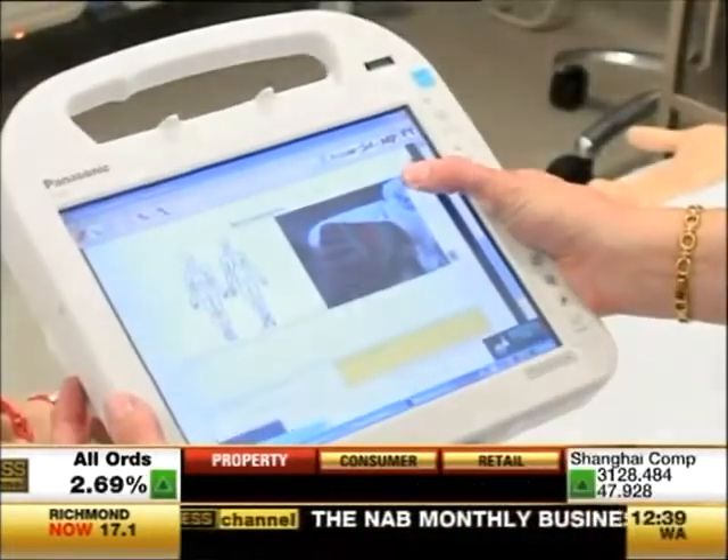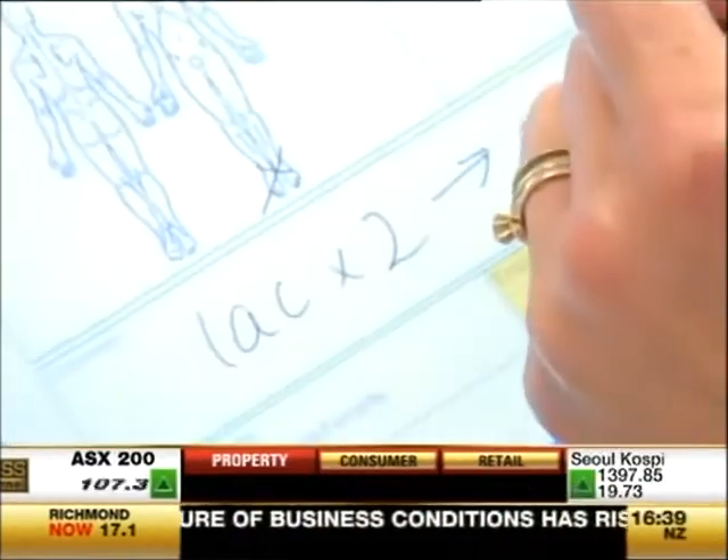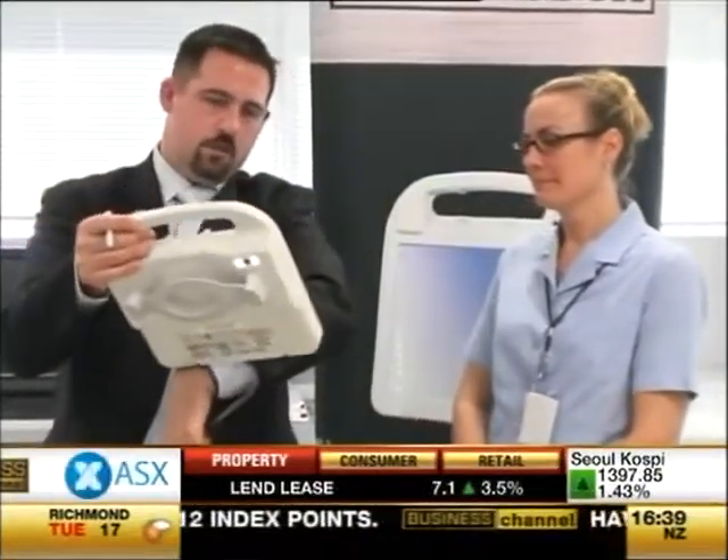There's a built-in camera to photograph the patient's injury. All that information is sent back to a central database and can be accessed by anyone who needs it anywhere in the hospital.